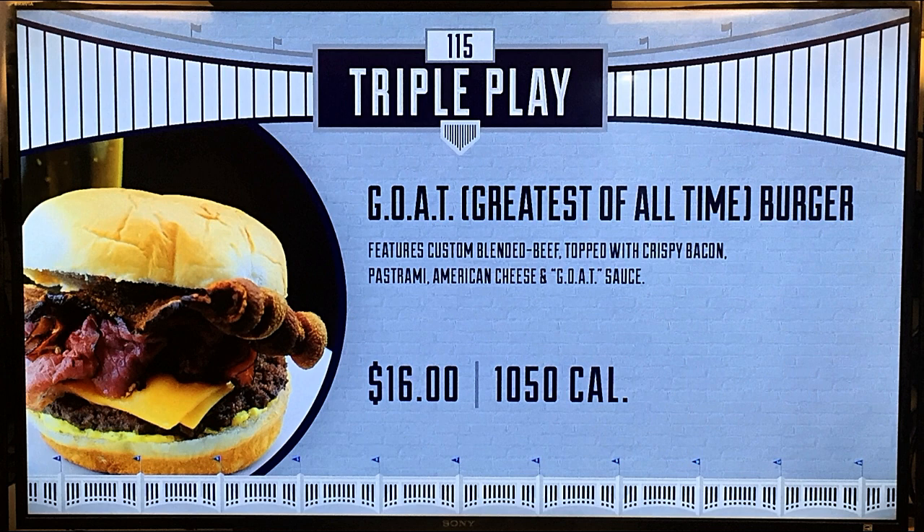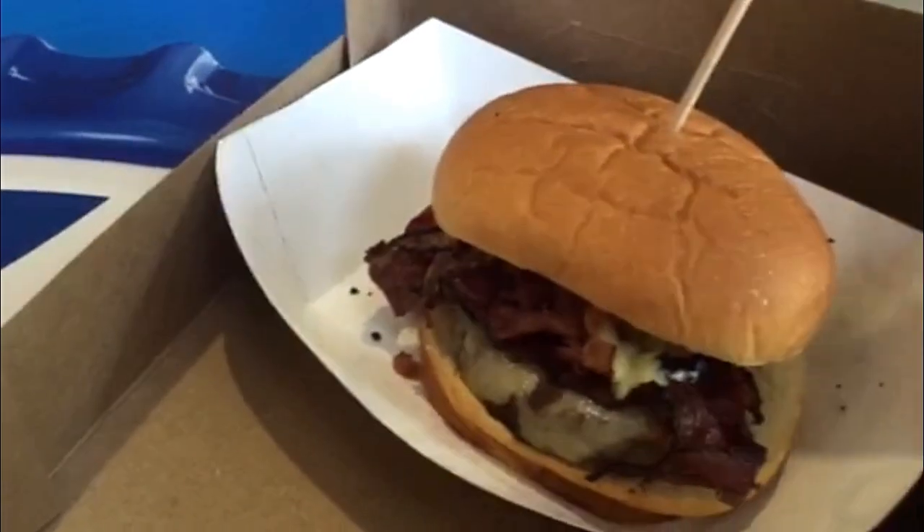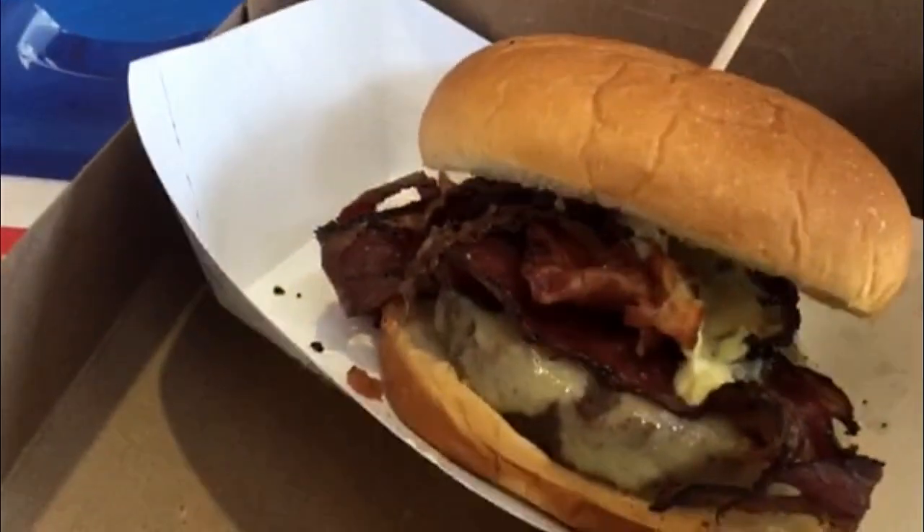This week on Stadium Eats, we're eating the goat burger. It features custom blended beef topped with crispy bacon, pastrami, American cheese, and goat sauce. It's available behind section 115 at the Triple Play Grill, and it costs $16 and is 1,050 calories. Goat stands for greatest of all time, but I'm going to be the judge of that one today.